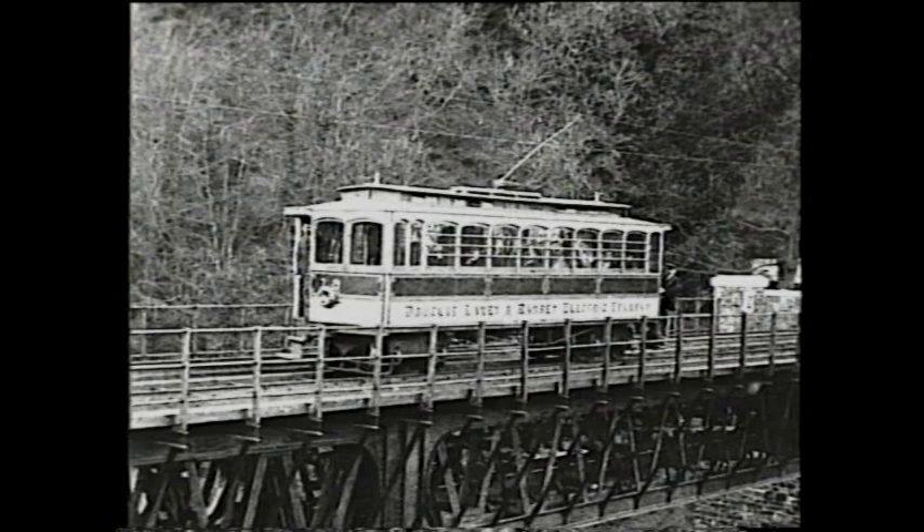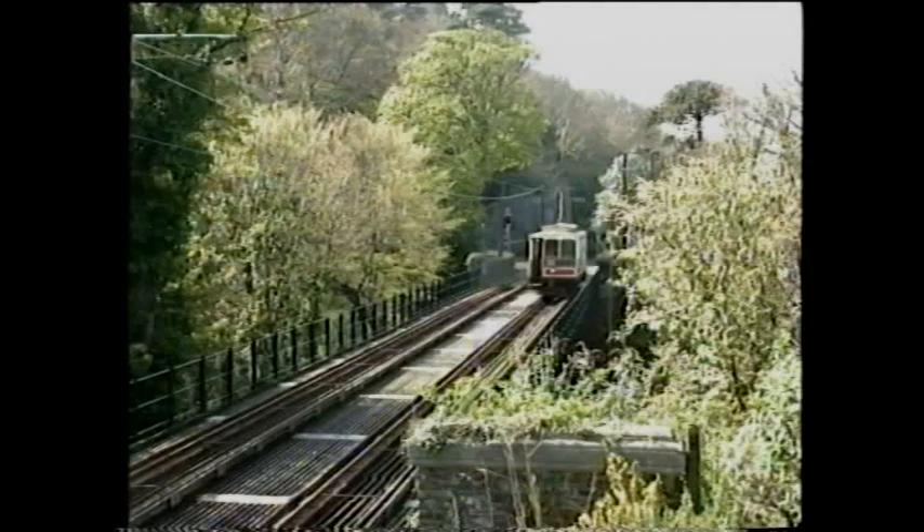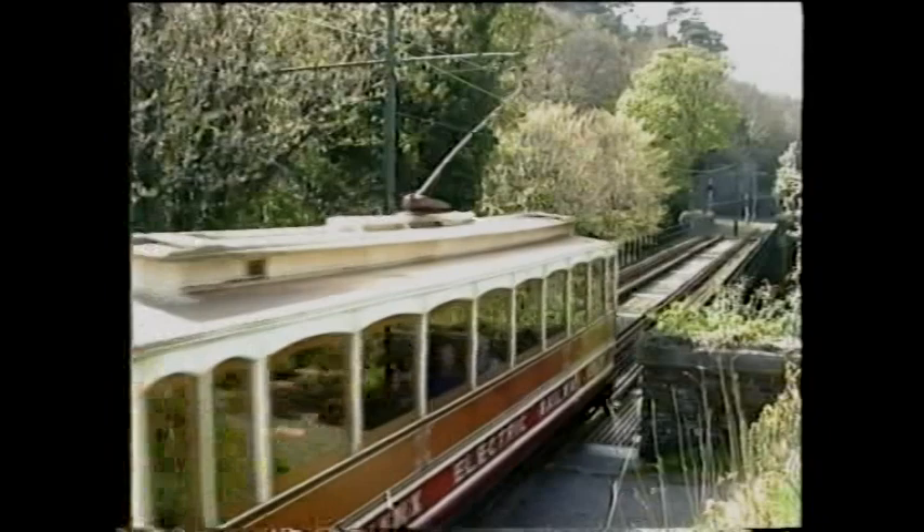The railway eventually crossed the Glen upstream. Until this structure was completed, a temporary terminus on the south side of the river had to suffice between the 2nd of August 1898 and the 24th of July 1899, when Ramsey proper was reached. In the summer of 1899, the four winter saloons entered service bearing the name Douglas, Laxey and Ramsey Electric Tramway, celebrating the new extension.